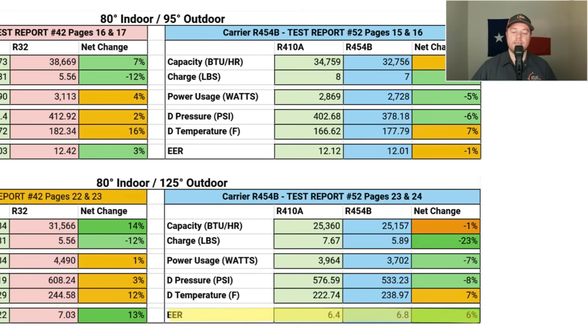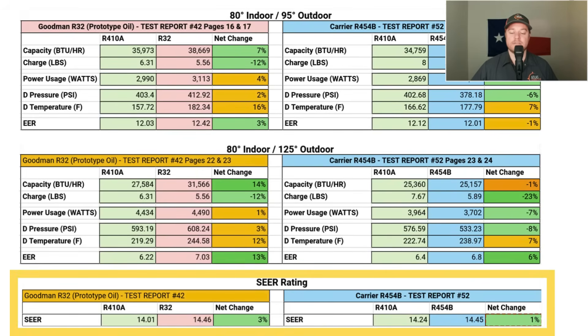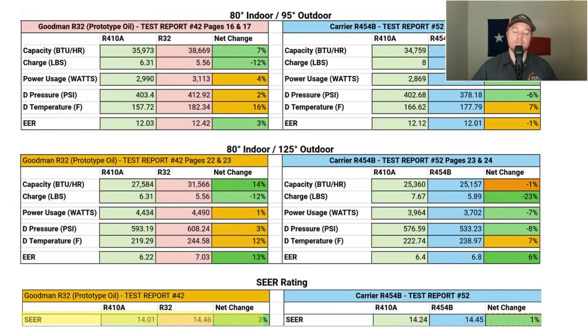The downside of EER is it only gives a snapshot at specific temperature ranges. When comparing refrigerant efficiencies, the most important rating is SEER, because SEER shows how our electric bill will be affected at the end of the year. R32 improved its overall SEER rating by 3%, while R454B improved its overall SEER rating by 1%. So overall, both refrigerants had a minor improvement in efficiency, with R32 performing slightly better than R454B.